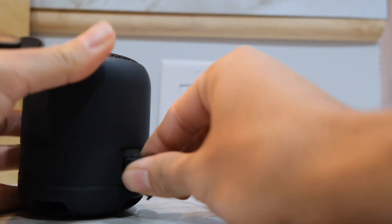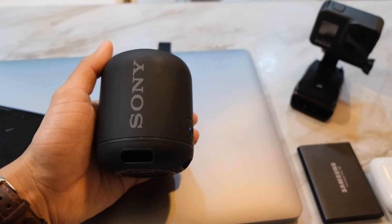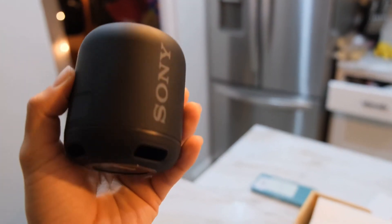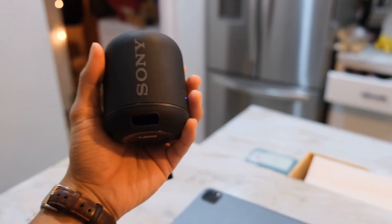It's waterproof, they say, but I have not tried it yet. You can get this in a variety of colors. The build quality is solid. I would definitely buy this — if you need a mini speaker for the price, nothing can beat it.